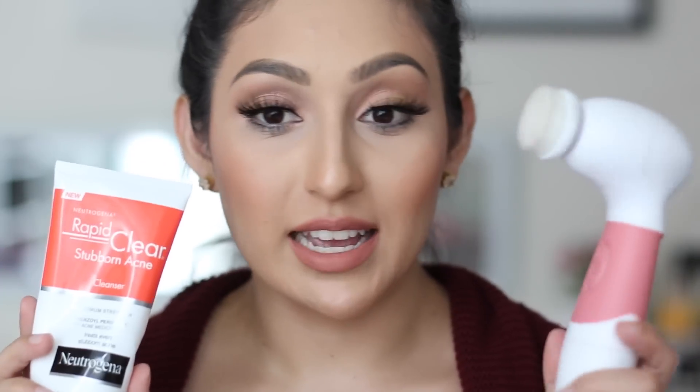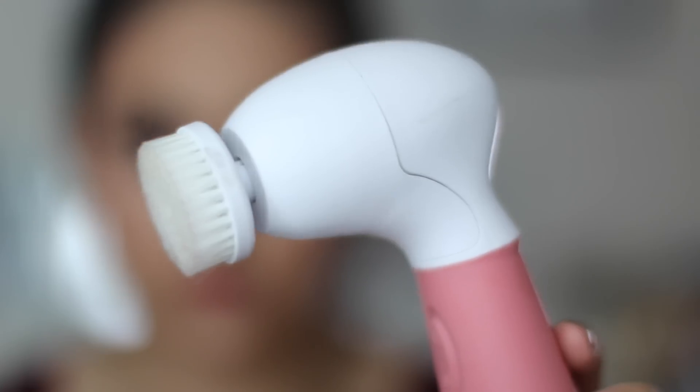I don't use the cleanser just with my hands — I use a brush like this. You could use the Clarisonic or any other one. I use this one from VanityPlanet.com. This is $100, but I have a coupon code — it's Birdie, I'll have it linked down below — and it gives you 70% off so you can get it for $30. This has been a life changer. It cleanses and gets deep down into your pores and pulls everything out. I definitely recommend any type of brush.